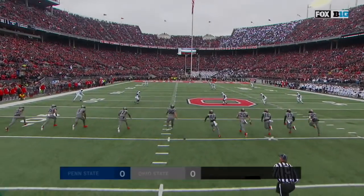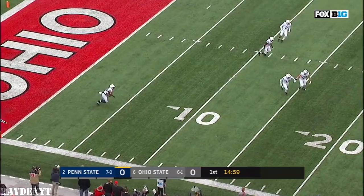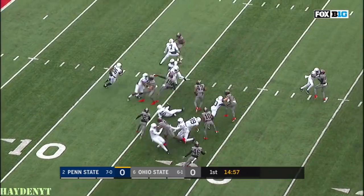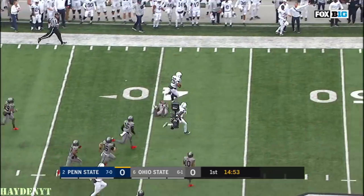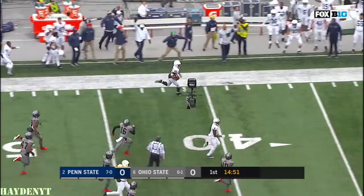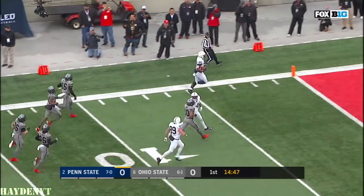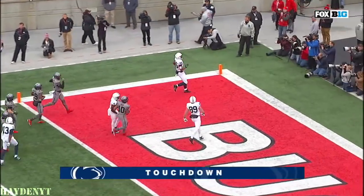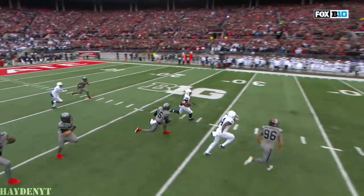The kick goes from right to left and Barkley will return it. Barkley at the three, five, ten, two is left, hole 15, 20, 25, 30 — there goes Barkley! 40, 50, far sideline, 40, 30, 20, 15, 10, 5 — touchdown Saquon Barkley! An exclamation point out of the gate for the Nittany Lions.